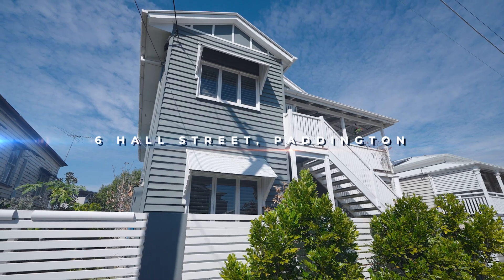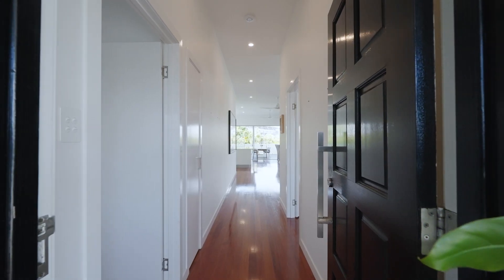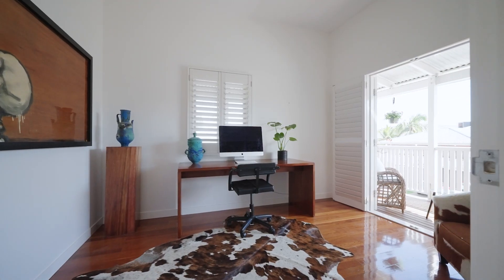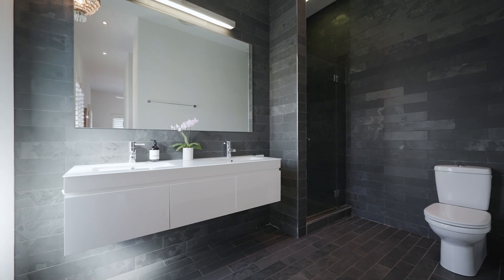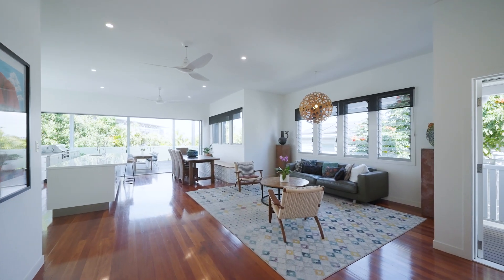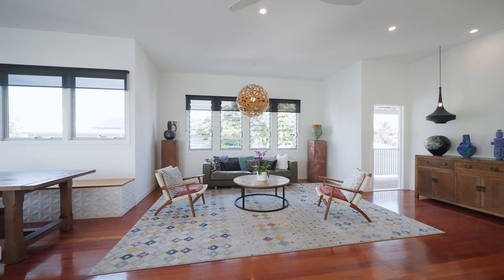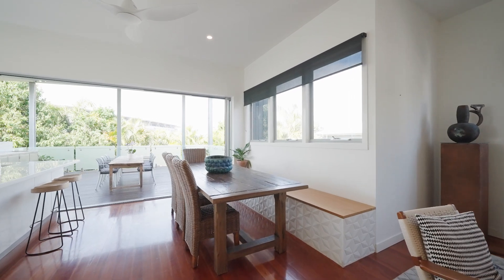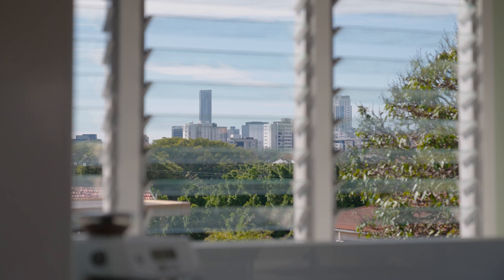The original cottage was raised. You enter the top level from the front door through to two generous bedrooms including your main. Down the hallway you open up to all the drama of the beautiful open plan living — your lounge, dining, and of course that fabulous central kitchen with its great views to the city.